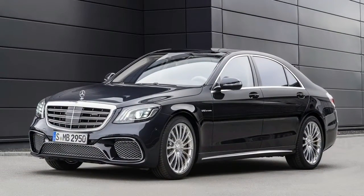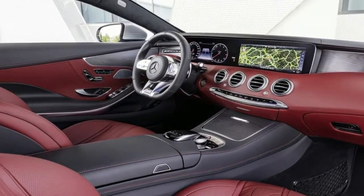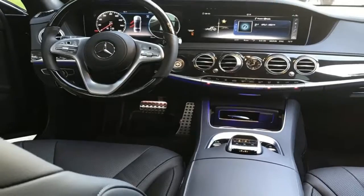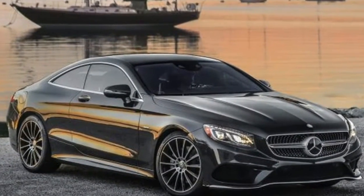Other than the new V12-style grille, new lights all around, gently massaged front and rear bumpers, and a few other minor updates, the sheet metal remains unchanged. But Mercedes engineers didn't just phone this one in — they just spent their efforts elsewhere, on a whole new way to get to the building.